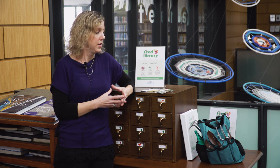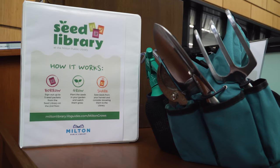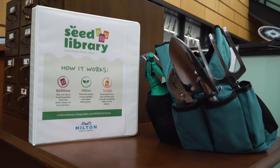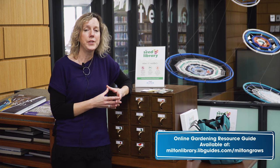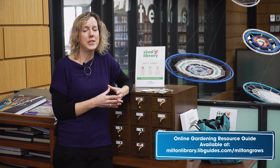The library has additional garden resources, such as various tools that you may check out from the Library of Things, books of course, and an online resource guide that you can find at miltonlibrary.libguides.com/miltongrows. We are delighted to provide seeds for our users and thank the Friends of the Milton Public Library for their support of the Seed Library.